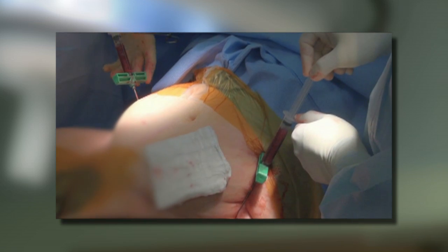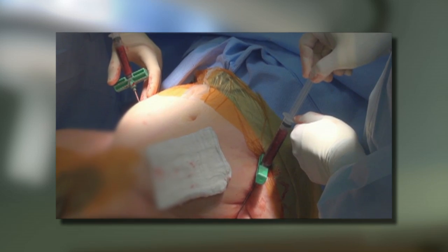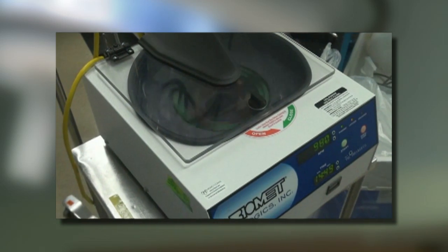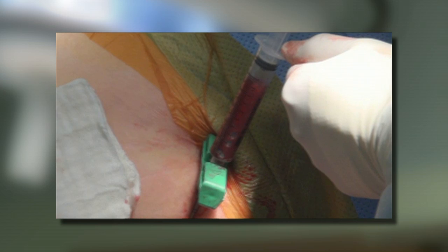First, two small cuts are made at the top of the hip bones. We harvest the bone marrow from the iliac crest from the patients and it's put into a centrifuge where we spin down the cells. The stem cells are then mixed with platelet-rich plasma from the patient's own blood.